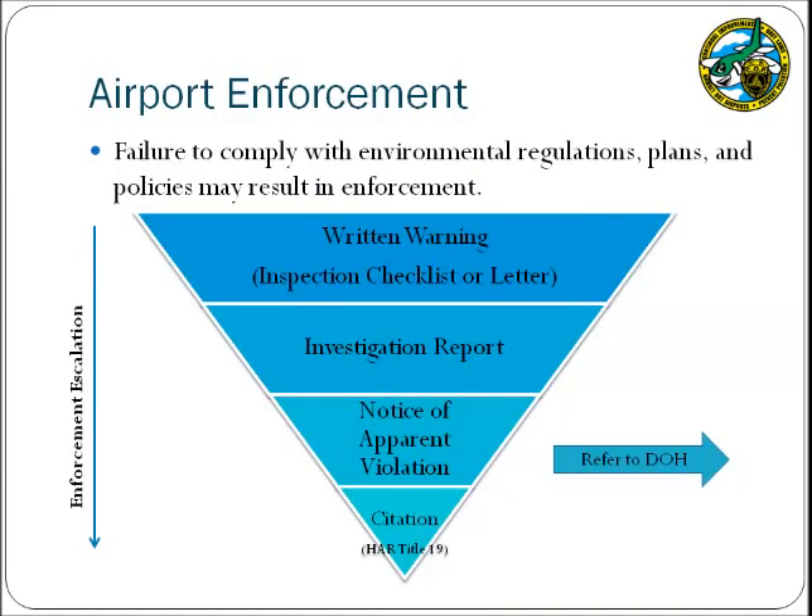The DOTA has the ability to conduct enforcement as defined in the Inspection and Enforcement Manual. Failure to comply with environmental regulations and airport procedures, including the implementation of BMPs, may result in enforcement. Enforcement actions will escalate beginning with a written warning recorded on the inspection checklist. If the item is not corrected within the agreed upon time period, enforcement may increase to an investigation report and then to a Notice of Apparent Violation, or NAV. Once an NAV is issued, the DOTA will continue enforcement under Title 19, which could result in revoking the lease agreement and/or monetary fines. Cases may also be referred to the DOH for escalated enforcement.